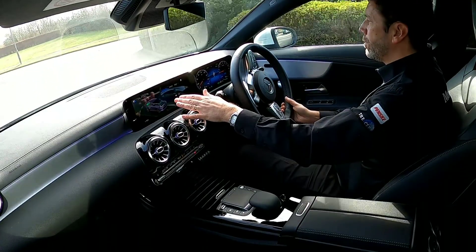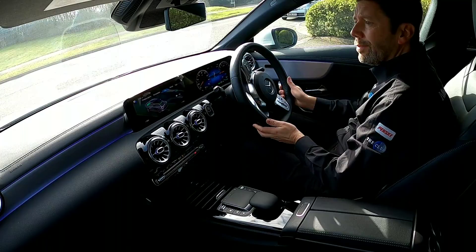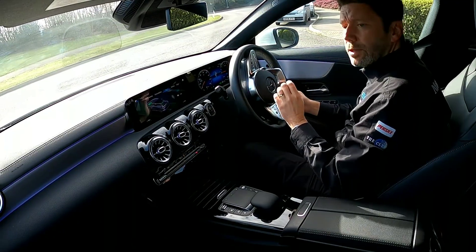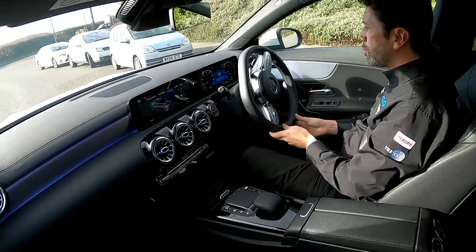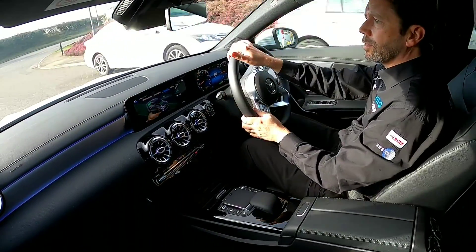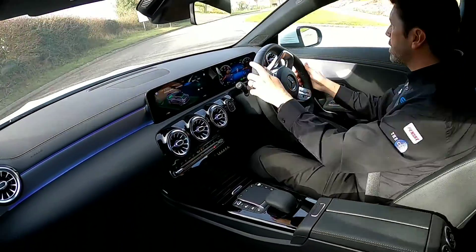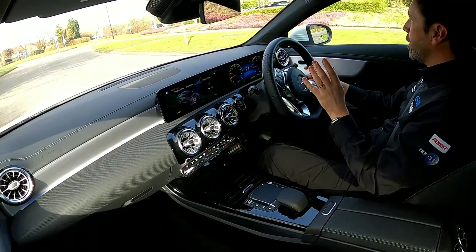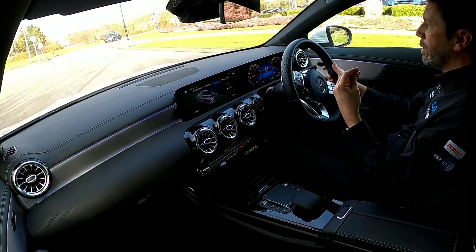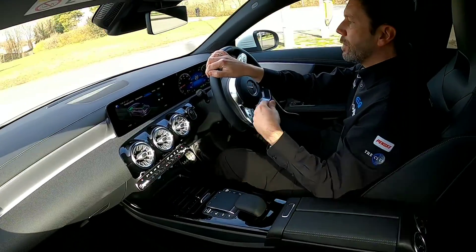I've left the energy flow screen up and we're going to vary the drive. I'll talk for a little bit and then do a point-of-view drive so you get a feel for what it's like from the driver's perspective. As well as fully electric, you can set it to battery mode where it will run just on the petrol engine and conserve the battery for the electric motor until you require it — and then you've got comfort, sport, and so on.